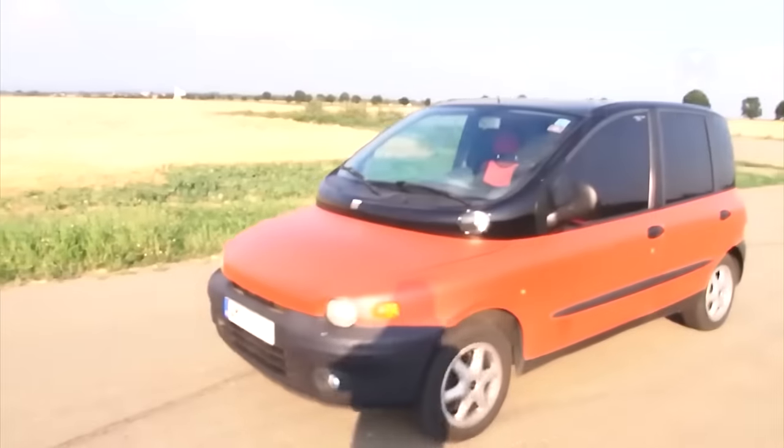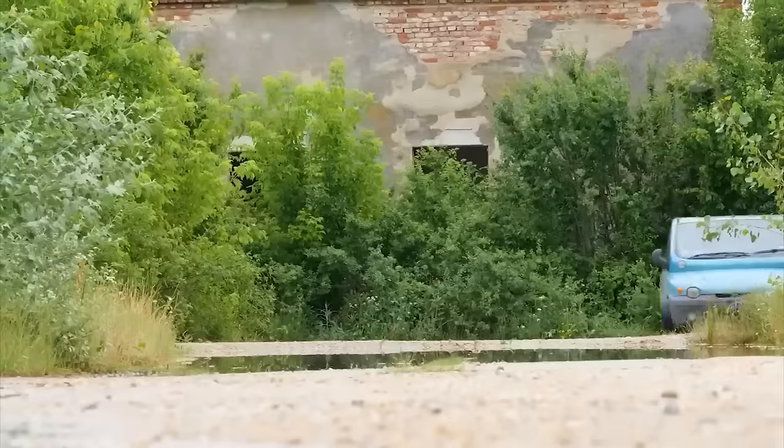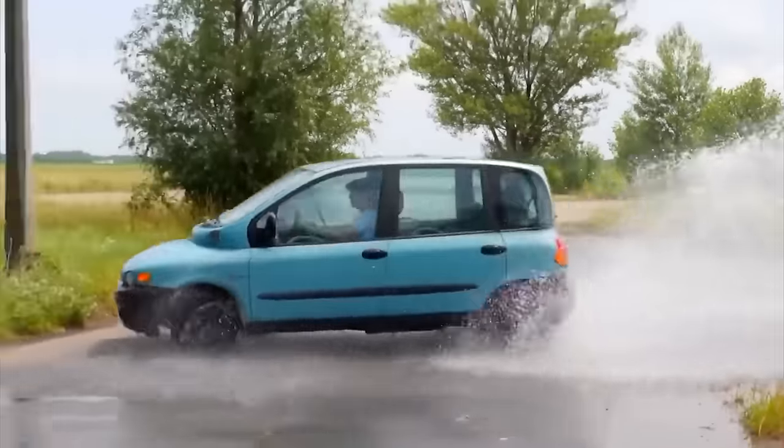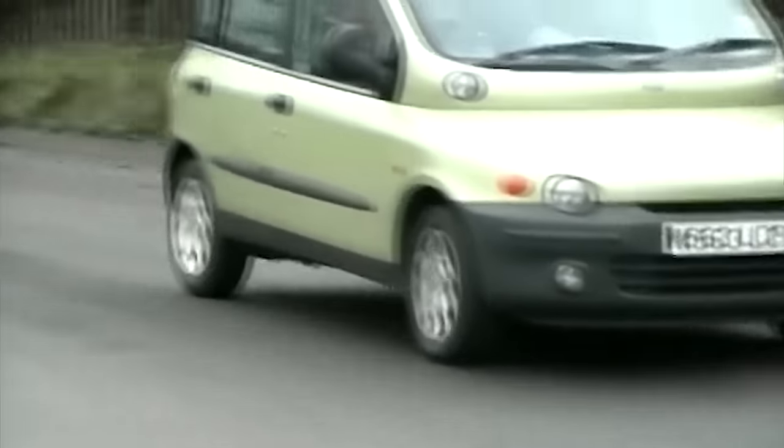The Fiat Multipla offers excellent maneuverability and economical fuel consumption, not to mention a comfortable and spacious interior. Would you say it's too extravagant for a family car? The manufacturers certainly don't think so.